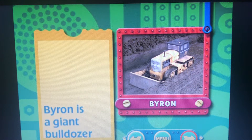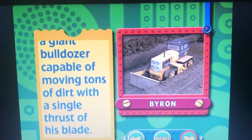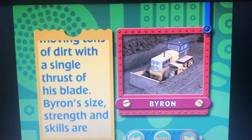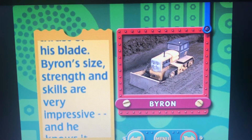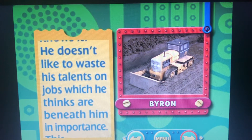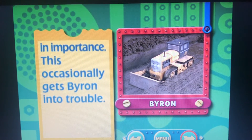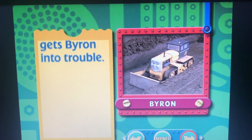Byron is a giant bulldozer, capable of moving tons of dirt with a single thrust of his blade. Byron's size, strength, and skills are very impressive, and he knows it. He doesn't like to waste his talents on jobs which he thinks are beneath him in importance. This occasionally gets Byron into trouble.